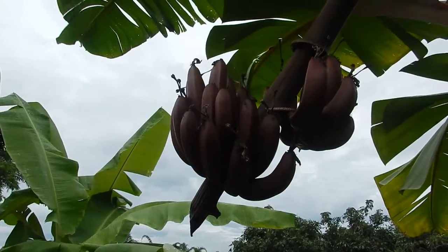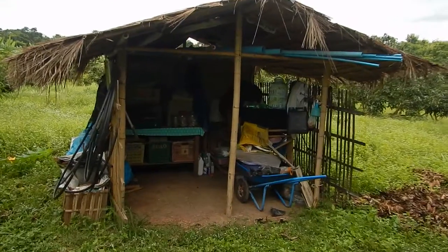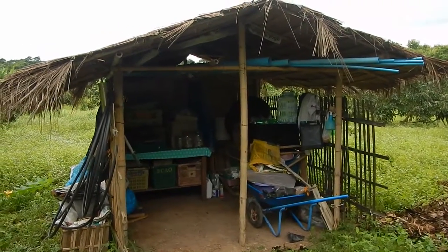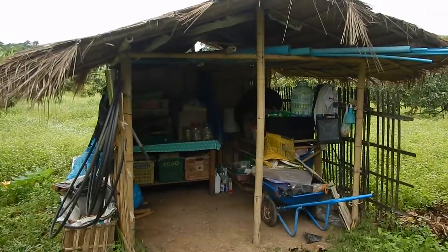The rare red cavendish banana. The first bamboo hut, now transformed into a little shelter for different stuff.